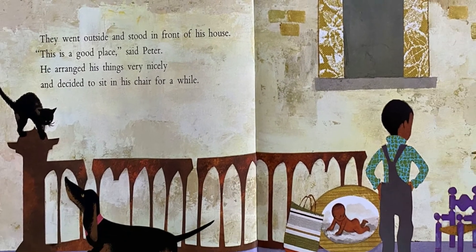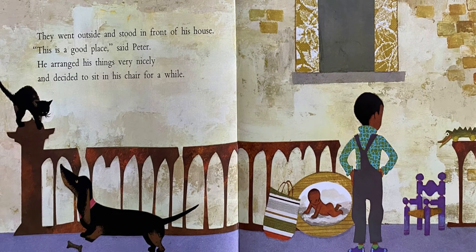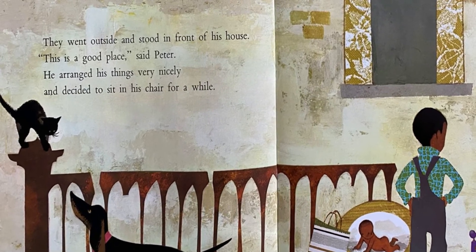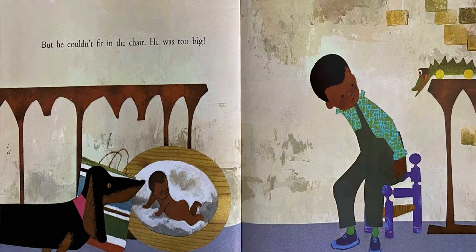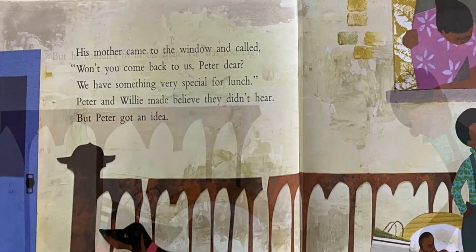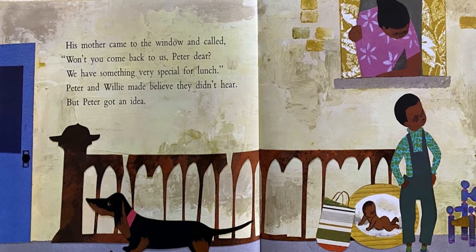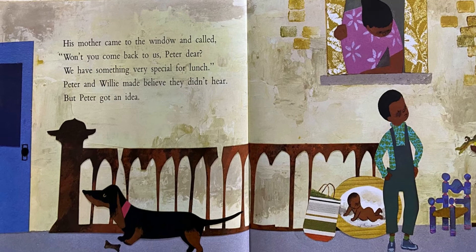They went outside and stood in front of his house. This is a good place, said Peter. He arranged his things very nicely and decided to sit in his chair for a while. But he couldn't fit in the chair — he was too big. His mother came to the window and called, Won't you come back to us, Peter dear? We have something very special for lunch. Peter and Willie made believe they didn't hear, but Peter got an idea.